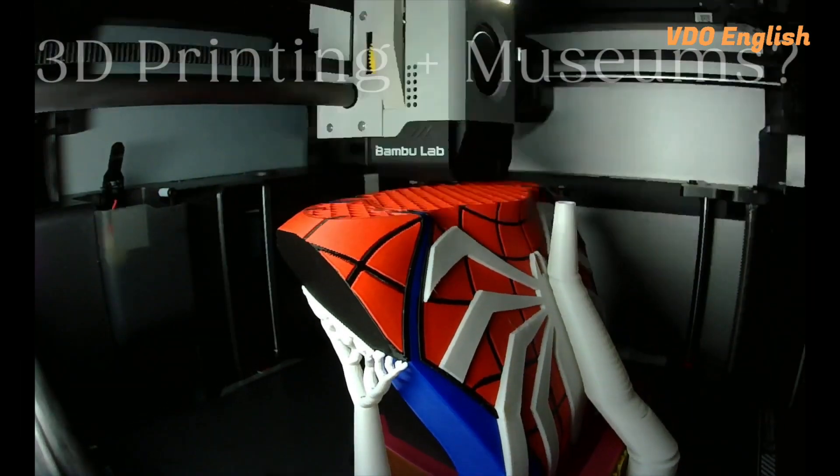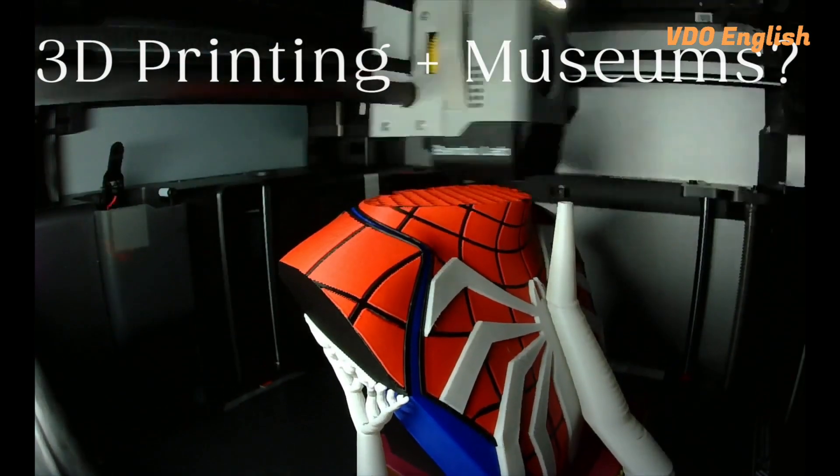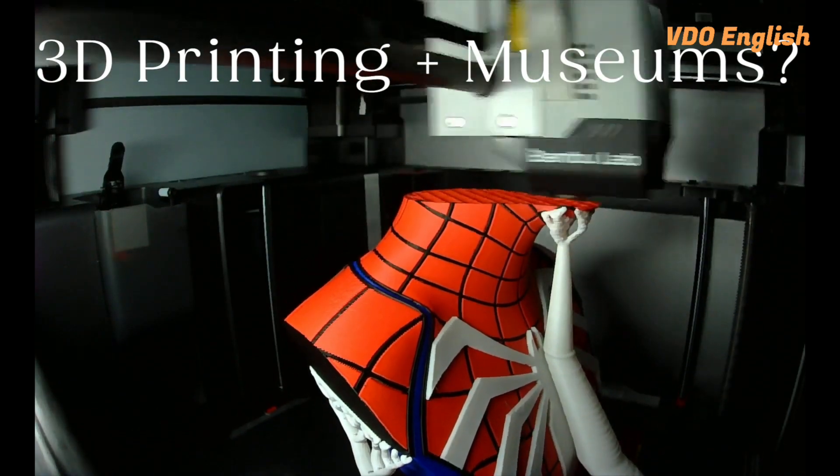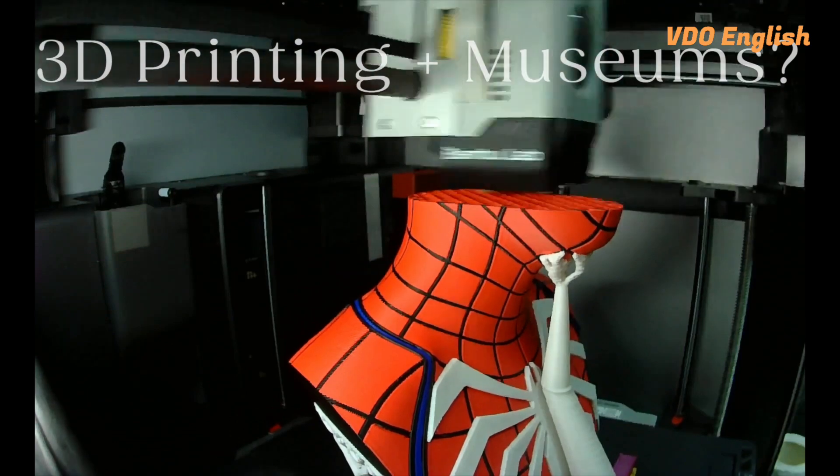Welcome explorers and innovators to a magical journey through the world of 3D printing. Today we're stepping into a museum like no other — a place where imagination comes to life in three dimensions. In this museum, every exhibit tells a story of creativity, innovation, and the endless possibilities of 3D printing.